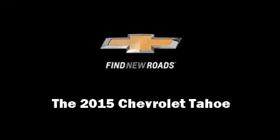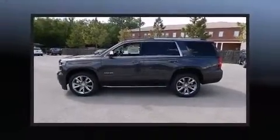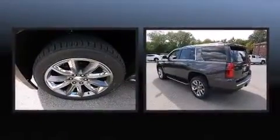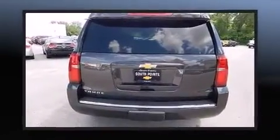Discerning drivers will appreciate the 2015 Chevrolet Tahoe. Under the hood, you'll find an 8-cylinder engine with more than 350 horsepower. And for added security, Dynamic Stability Control supplements the drivetrain.